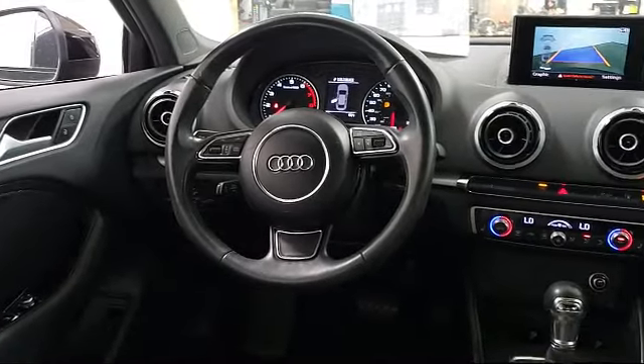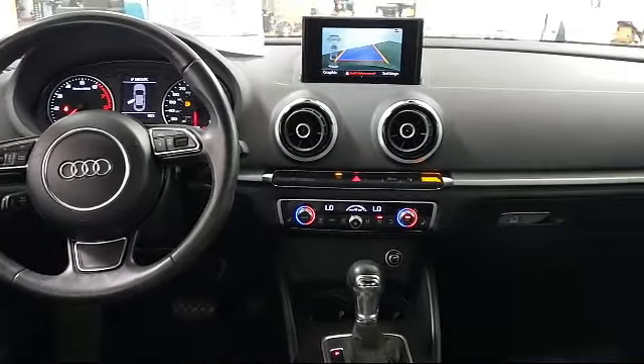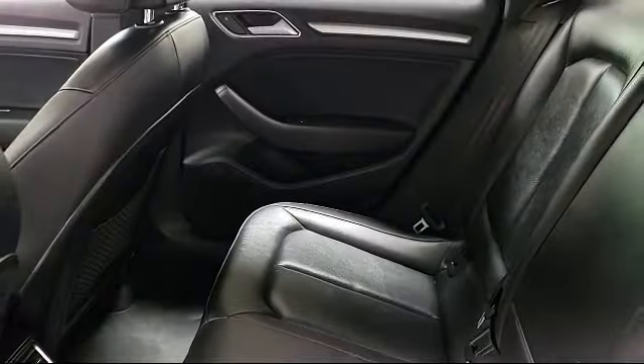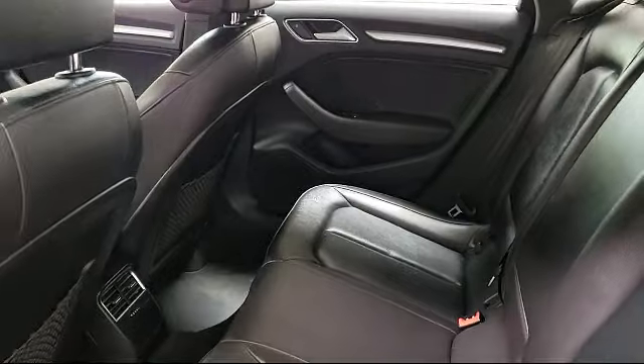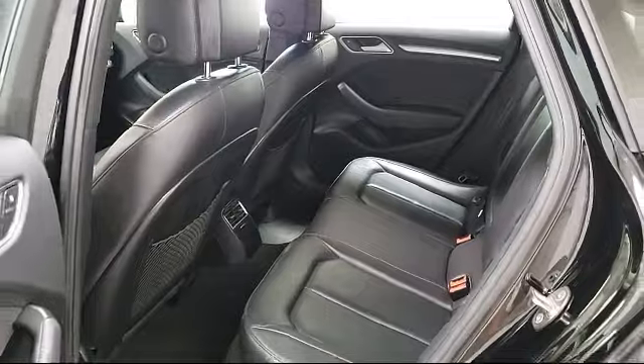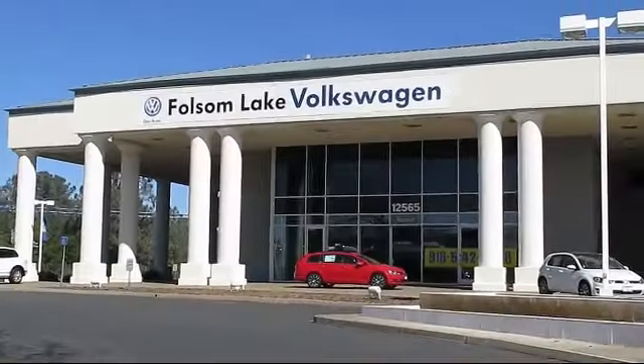We have a variety of financing options to help you with your purchase of this vehicle or one similar to it. So please come in today. There isn't a better place to purchase your next vehicle than our lineup of pre-owned vehicles. Folsom Lake Volkswagen is located at 12565 Auto Mall Circle in the Folsom Auto Mall.